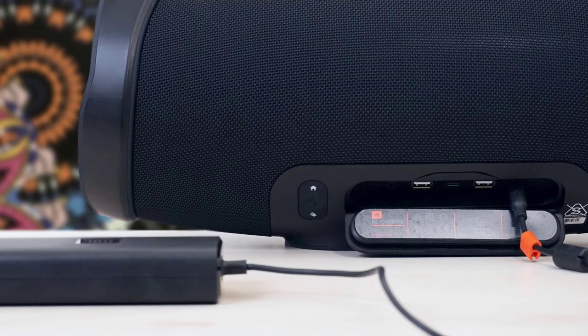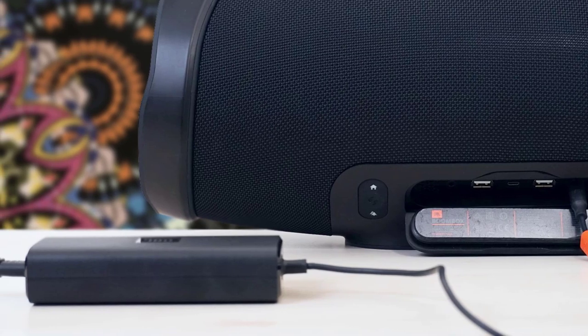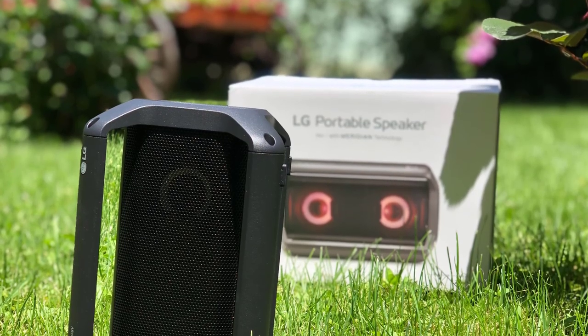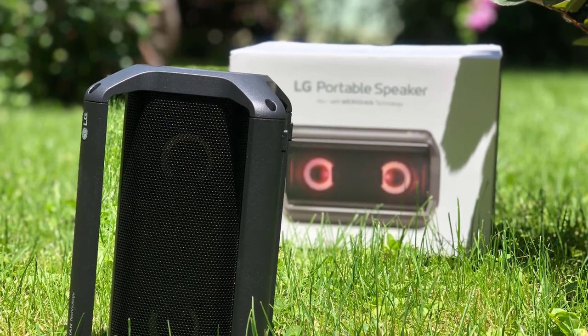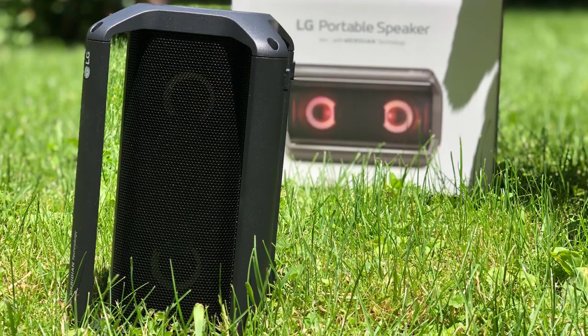In today's video, we're going to check out the top 5 best Bluetooth speakers in 2019. I made this list based on my personal opinion, and I tried to list them based on their price, quality, durability, and more. To find out more information about these Bluetooth speakers, you can check out the description below.